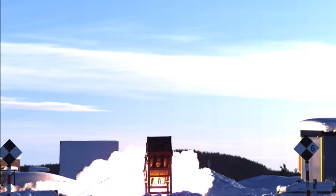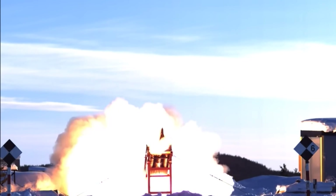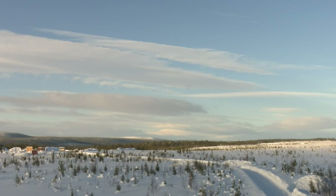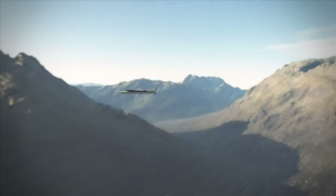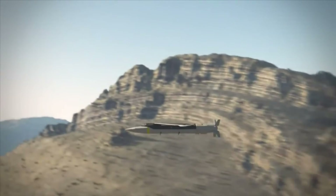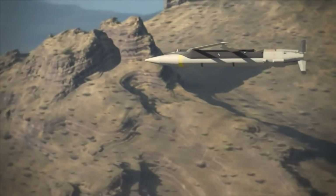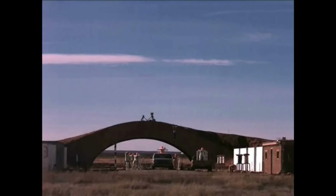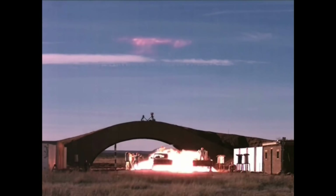The GBU-39 Small Diameter Bomb has been implemented to be fired from both systems, where the bomb can fire up, glide in, and attack from unprotected fronts. The range can be up to 150 km, with two versions that can either attack stationary or moving targets depending on the version.